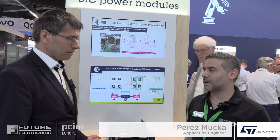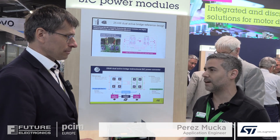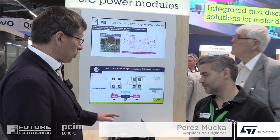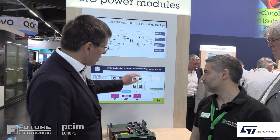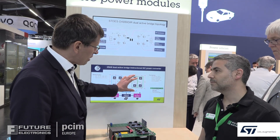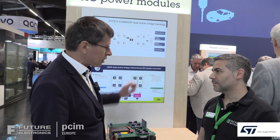EV charging is a very important topic. What kind of problems do our customers face when they design EV charging solutions? One of the critical issues is they have to design a DC-DC converter that can support very wide output voltage ranges.